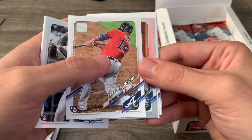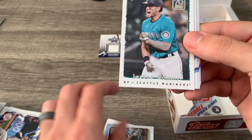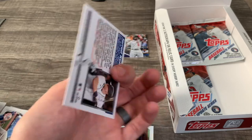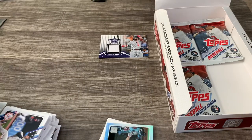Starting to get some repeats. Christian Pache. Charlie Culberson rainbow foil — that's cool. Look at that Jared Kelenic card — I think that's a 95 Topps design. That is really neat, I like that a lot.